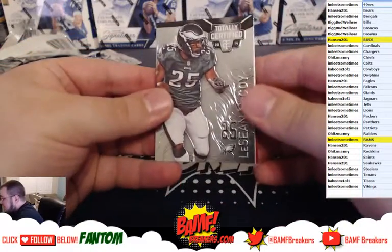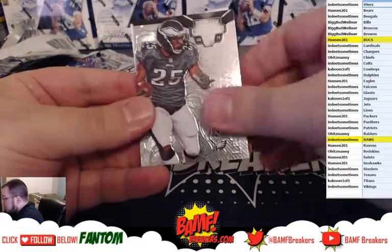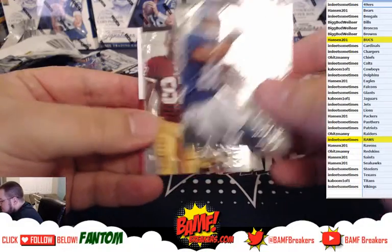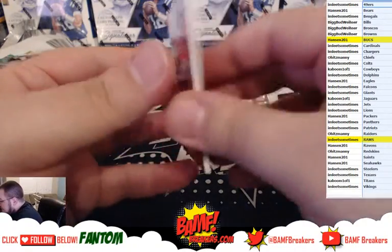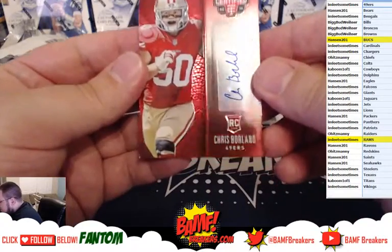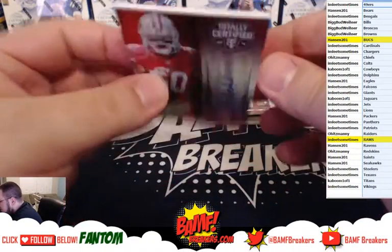We got LeSean McCoy, Jay Cutler, Victor Cruz, Cody Hoffman rookie. And then going out to the Niners again, number to 250, Chris Borland rookie auto — which is thick for no reason.